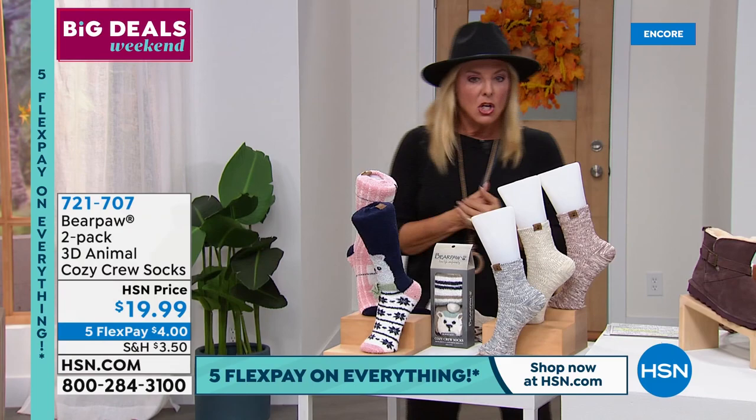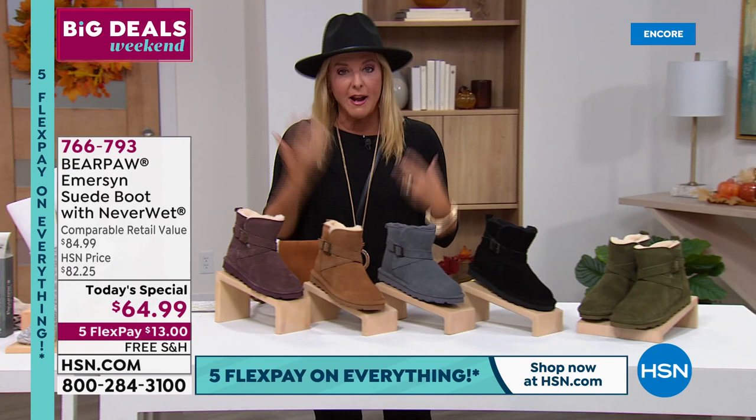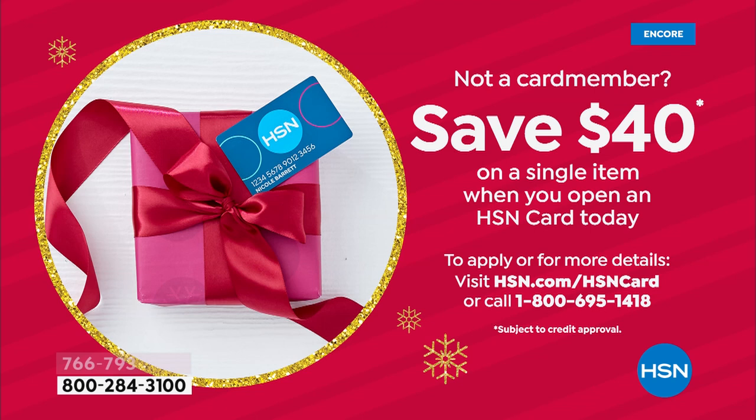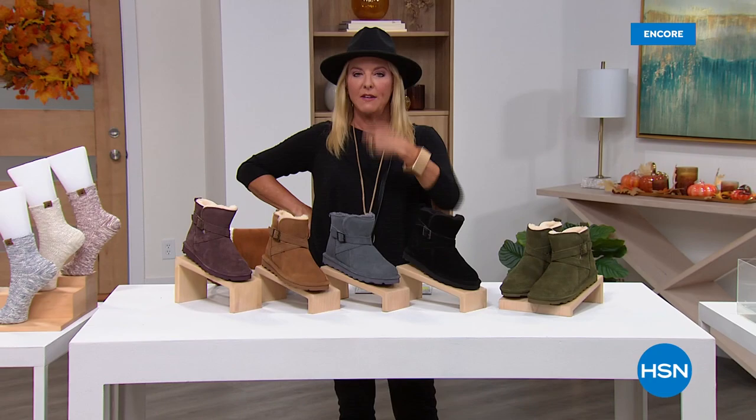If you want to get our HSN card, get the card and then buy these Today's Special shoes with it — you're spending $24.99 because we give you $40 on that first purchase. Find out more at HSN.com.